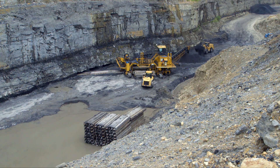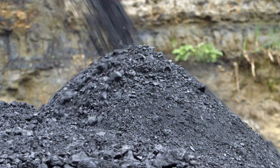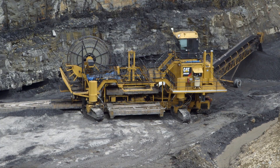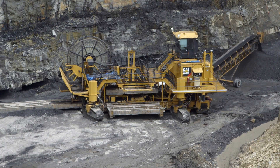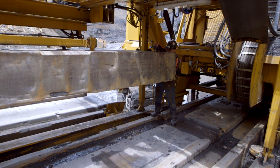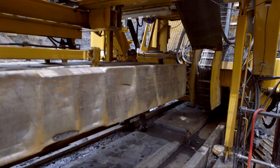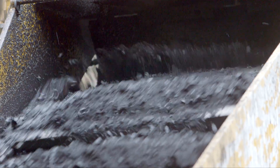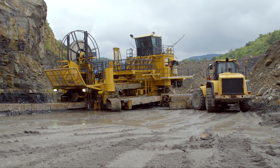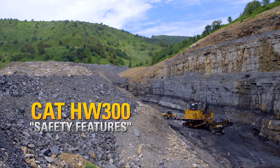The Cat highwall miner is an exceptional machine that produces high volumes of coal. This rugged, proven product often works in remote places and on tight benches. Safety is especially important for the four to five person crew operating on and around the machine. To keep the machine and the crew working at peak production levels, we've built important safety features into the HW300.